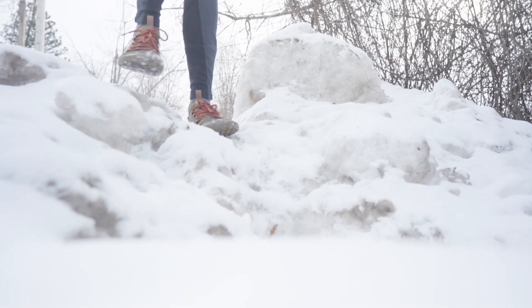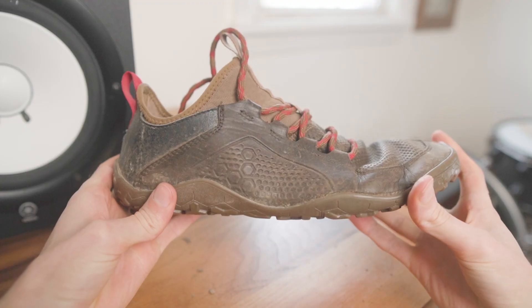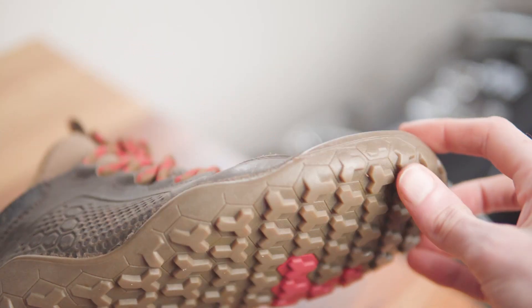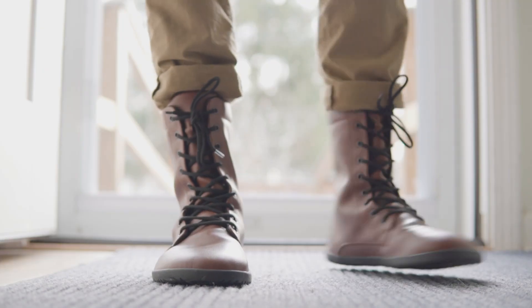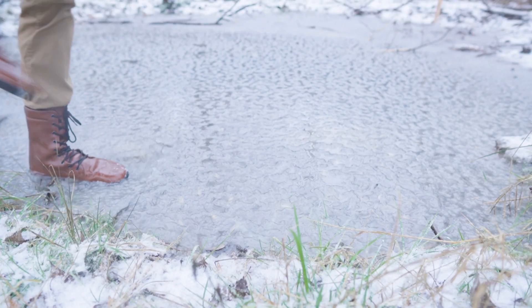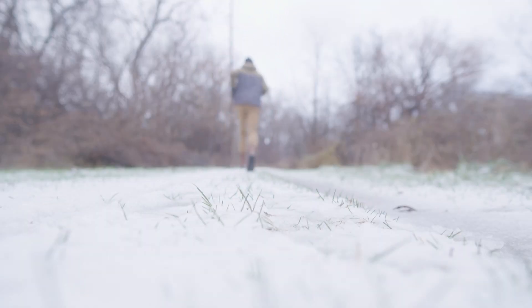For trails, I use the Vivo Barefoot Primus Firm Ground, which is 6.5mm thick but still flexible with a semi-aggressive tread for slippery conditions. When the snow gets deep or slushy, my go-to's are the Hinza Jayas because they're waterproof, high cut, and at 4mm even work for running.